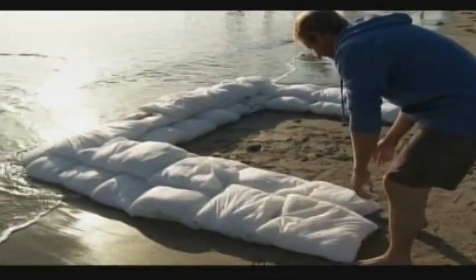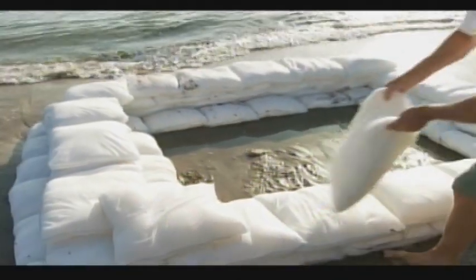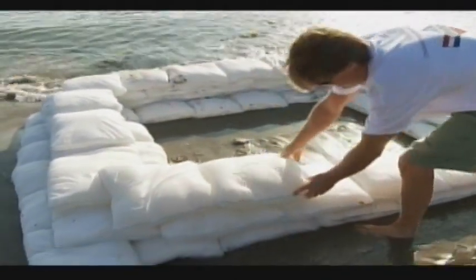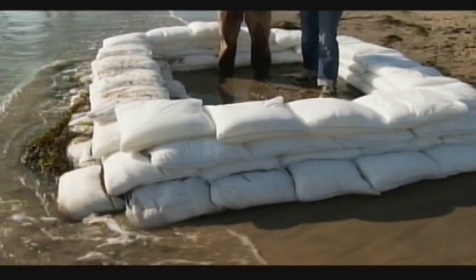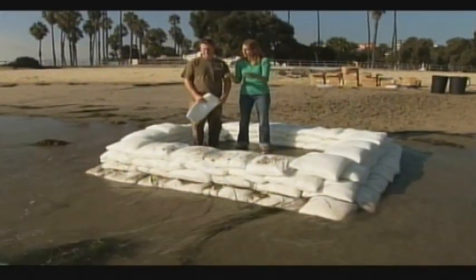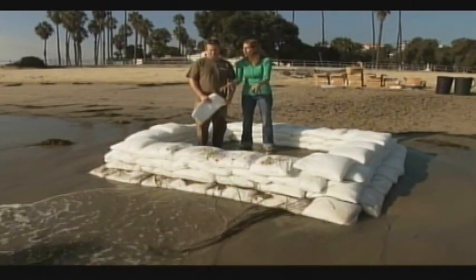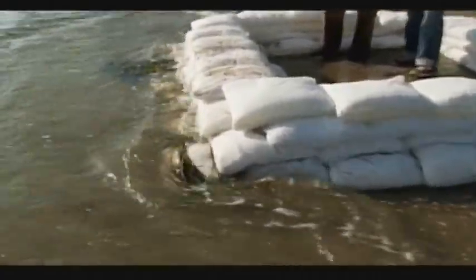You set them up around whatever you want to protect — in a square, circle, arc, or a line to divert water — and then you stack on top of them 50-50, staggering them so they create a seal and are more stable when stacked. We're also getting a little wave energy into these bags, and they haven't moved or budged whatsoever. That was a good little wave that just hit into these bags.